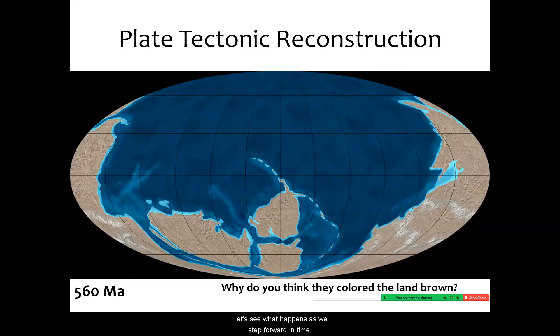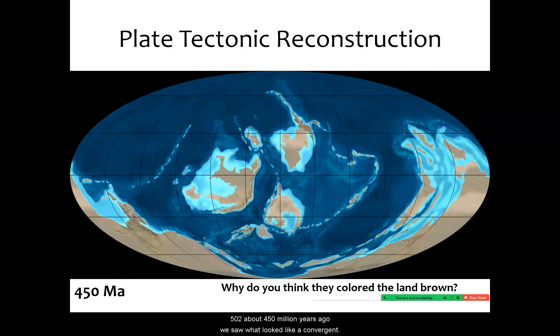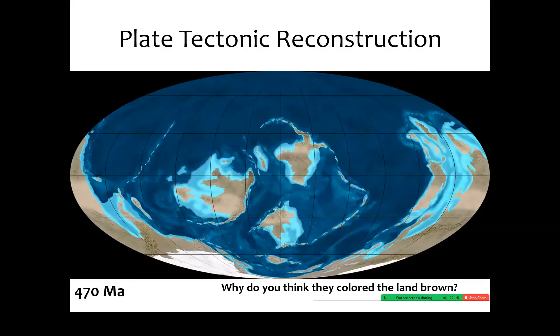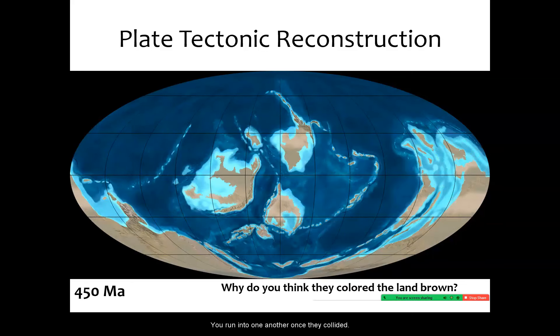As we step forward in time, we start to see continents separate from one another. I want to draw your attention to this continent here — watch some of its changes, especially the southern coast. Watch what happens between that and that set of islands to the south. Over this time, 500 to about 450 million years ago, we saw what looked like a convergent boundary. We saw these islands approach this continent and run into one another, and once they collided, we built up a mountain range.